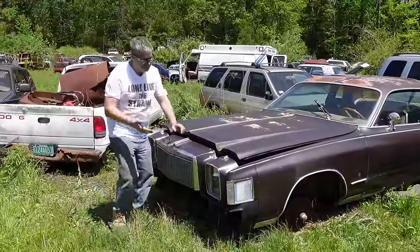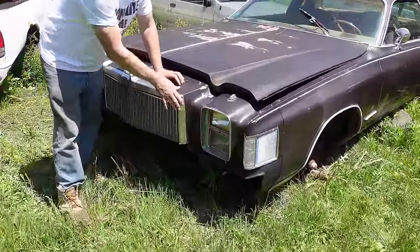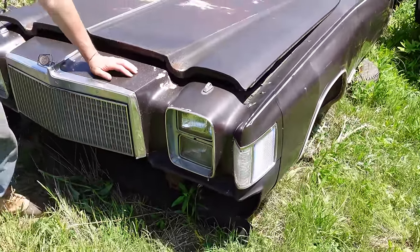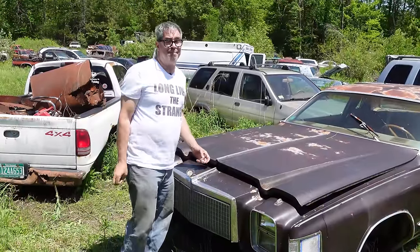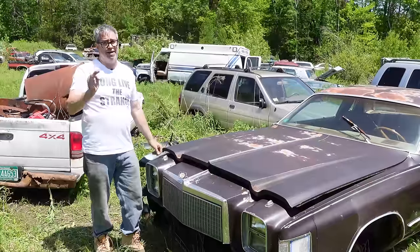1979 also brought stacked rectangular headlights. A '75 through '77 would have round lights, which frankly looks a lot like a '73 Chevy Monte Carlo. There's no doubt that Chrysler stylists had a good long look at the '73 Monte Carlo and said, let's go after that — and they sold it madly.